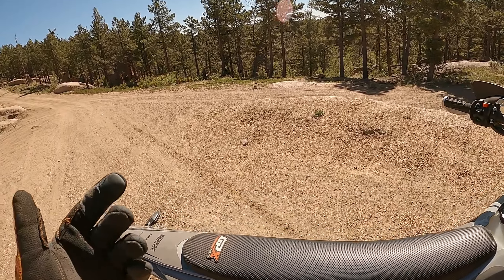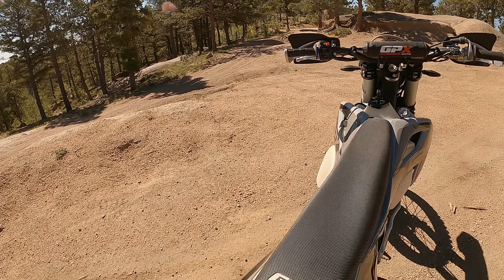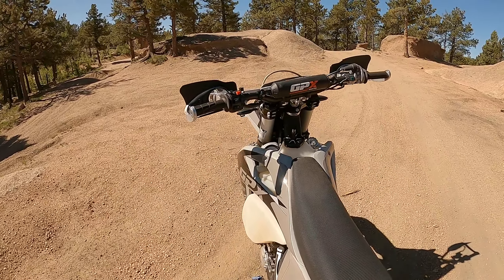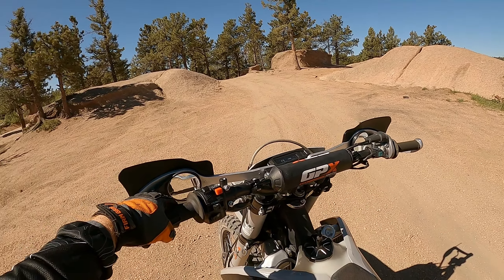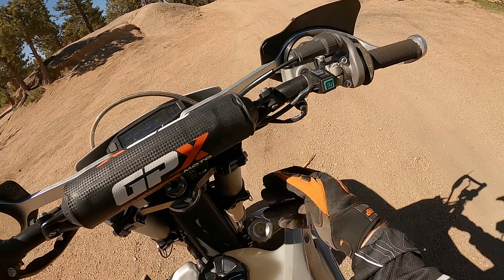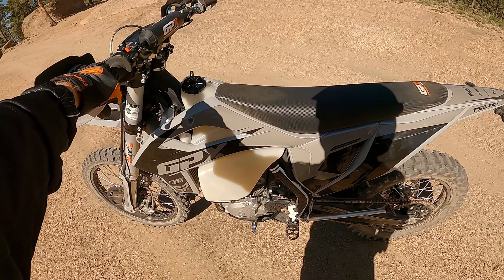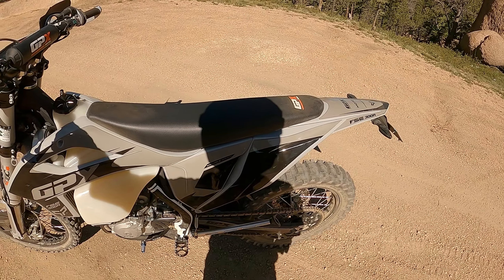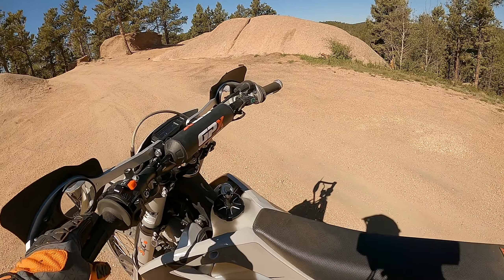Amazingly, the second runner went 21 miles; the first runner went like 60 or something. I do have an OHV tag — very important. I also have one I haven't put on yet for Utah, so you could rent it, take it out to Utah, ride it and have a lot of fun. That's the idea behind setting these up — I set them not just for me, but so I can rent them.